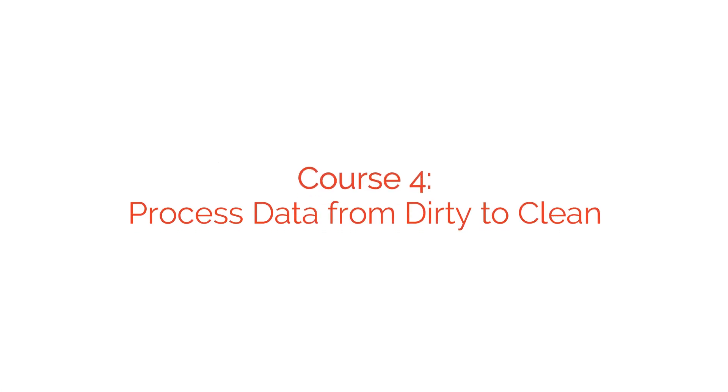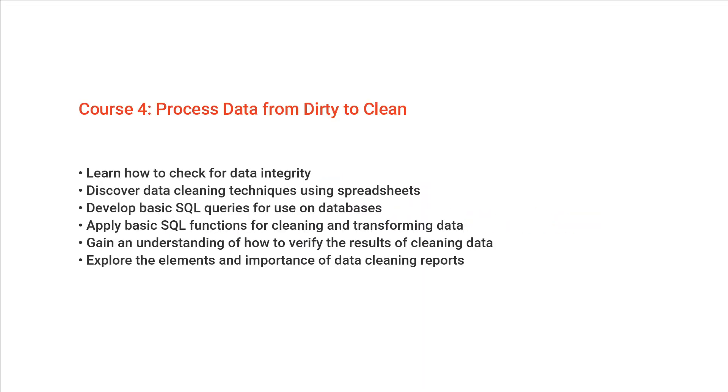Course four looks at processing data from dirty to clean, so you'll learn how to check and clean your data using spreadsheets and SQL, as well as how to verify and report your data cleaning results.